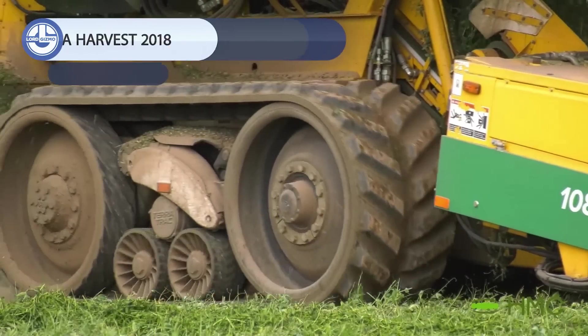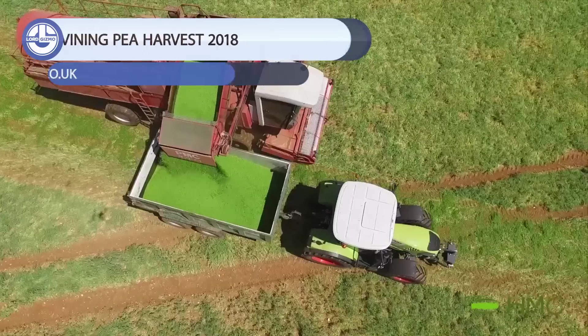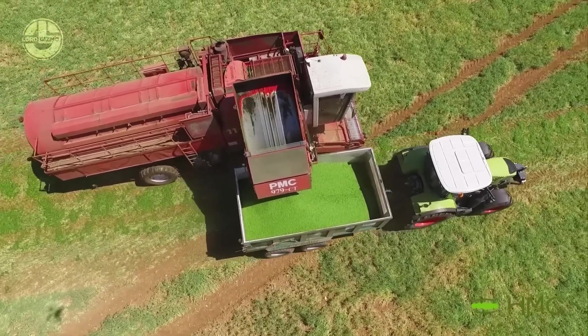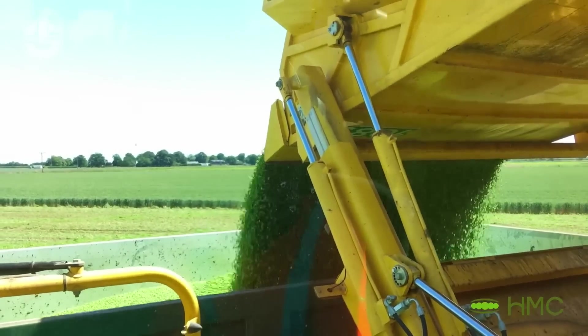Green peas are eaten in almost every part of the world, and here you will watch how modern machines harvest them using state-of-the-art technology. In 2018, HMC revealed its fleet of four P-Viners. These machines come equipped with modern rubber tracks, which reduce soil compaction.